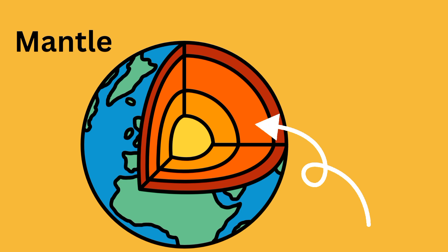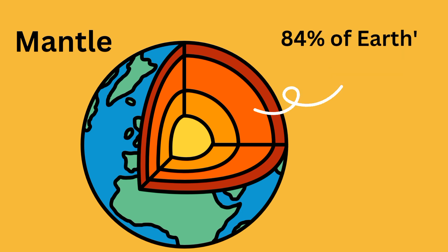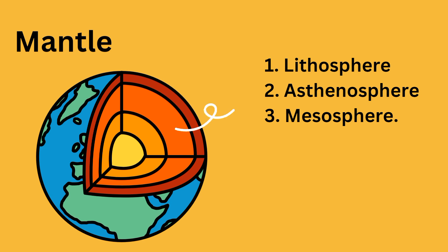Just below the crust lies the mantle. The mantle is semi-liquid, sort of like a malleable plastic, and makes up 84% of earth's volume. Earth's mantle is 2,900 kilometers thick and is broken down into three main zones: the lithosphere, asthenosphere, and mesosphere.